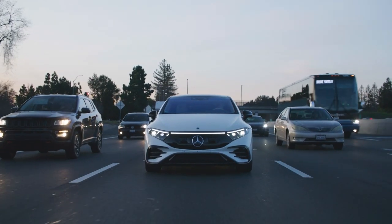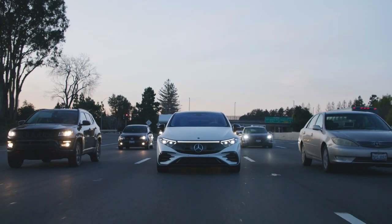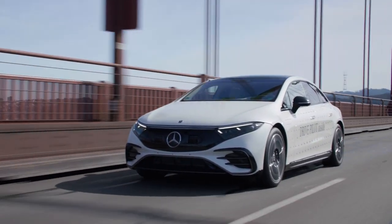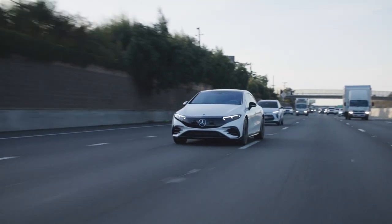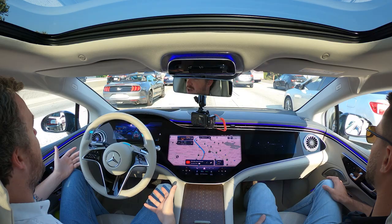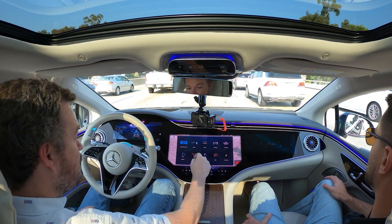So what's next for level three driver assistance? It's only available in California and Nevada right now, and limited to speeds under 40 miles an hour. The next step is expanding that usability envelope — hopefully Mercedes can convince regulatory bodies to raise the speed limit so we can have level three driving assistance at 50 or 60 miles an hour as well as in stop-and-go situations. Ideally the system would spread nationwide so it doesn't deactivate when you cross a state line. Until that day comes, at least those in California have access to level three Drive Pilot — and can do absolutely anything but keep their eyes on the road.